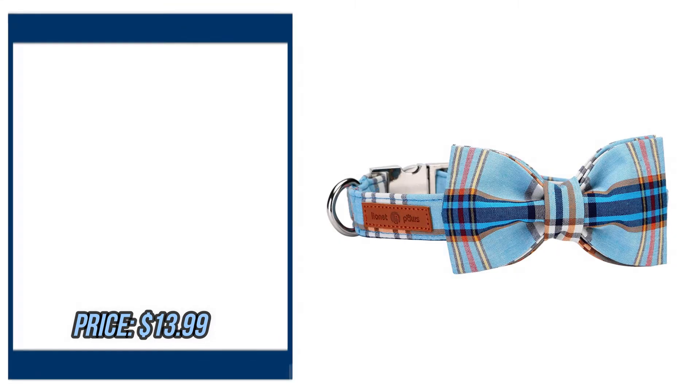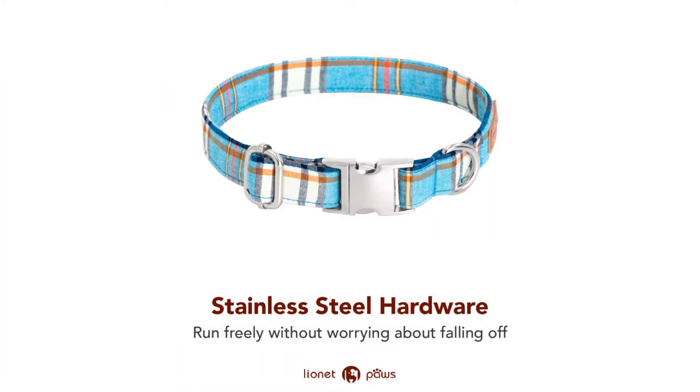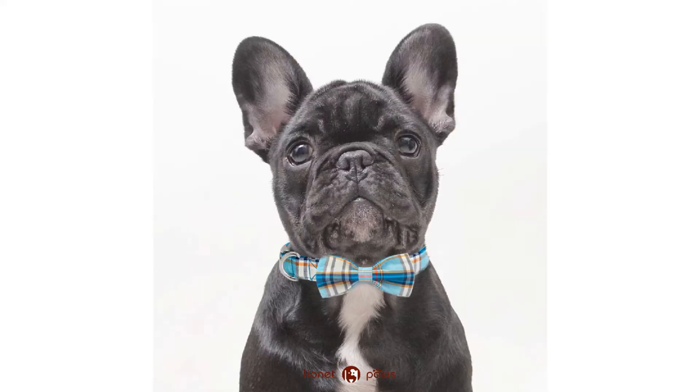Number 2. Lian A Paws Dog Cat Collar Bowtie Soft Comfortable Adjustable Collar. By Lian A Paws. Please check the description to buy the product.